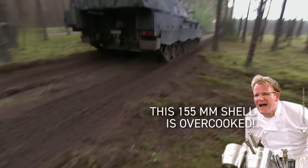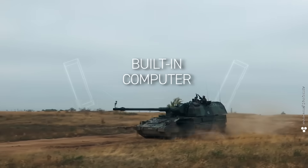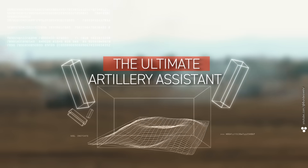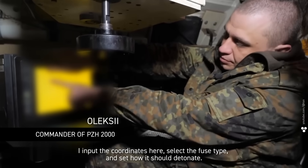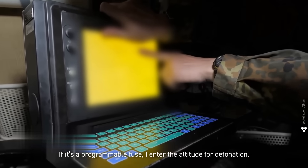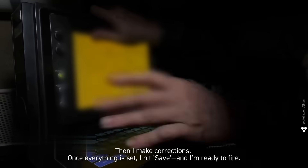Western howitzer manufacturers built in a computer — the ultimate artillery assistant that calculates everything and helps deliver precision fire. As one gunner explains: 'I input the coordinates, select the fuse type, and set how it should detonate. If it's a programmable fuse, I enter the altitude for detonation. Then I make corrections, hit save, and I'm ready to fire.'